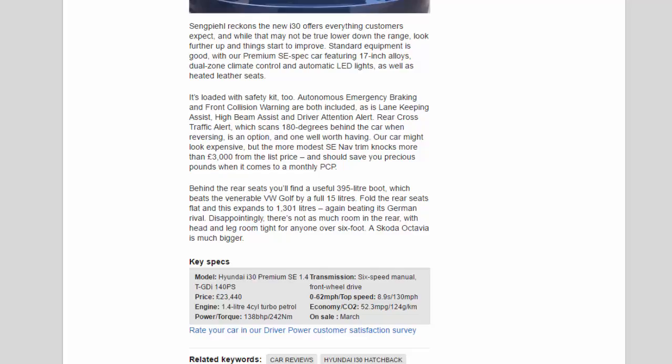Key specs: Hyundai i30 Premium SE 1.4 TGDi 140PS, priced at £23,440. Engine: 1.4-litre four-cylinder turbo petrol producing 138 bhp and 242 Nm of torque. Six-speed manual, front-wheel drive. 0–62 mph in 8.9 seconds, top speed 130 mph. Economy: 52.3 mpg, CO2 124g/km. On sale March.